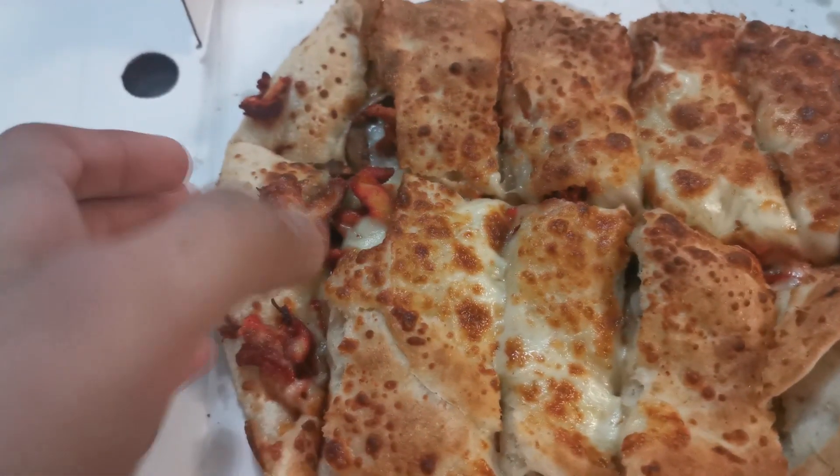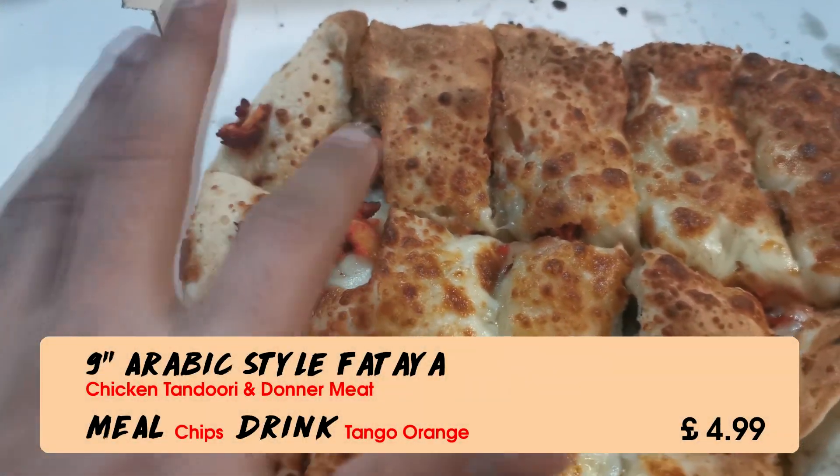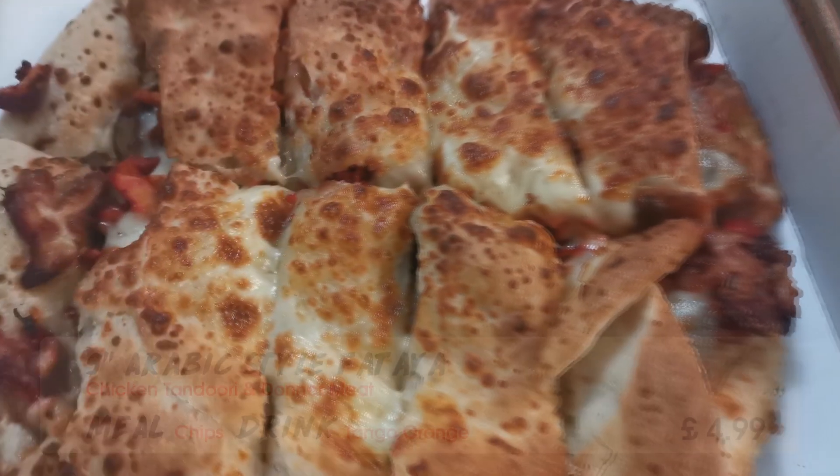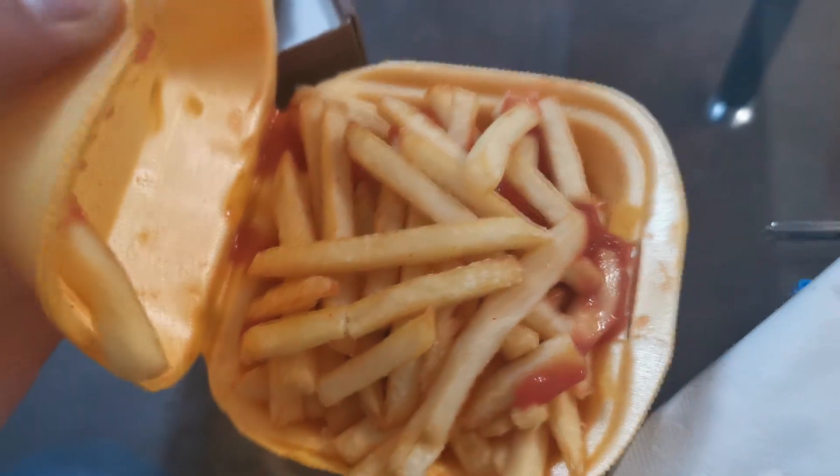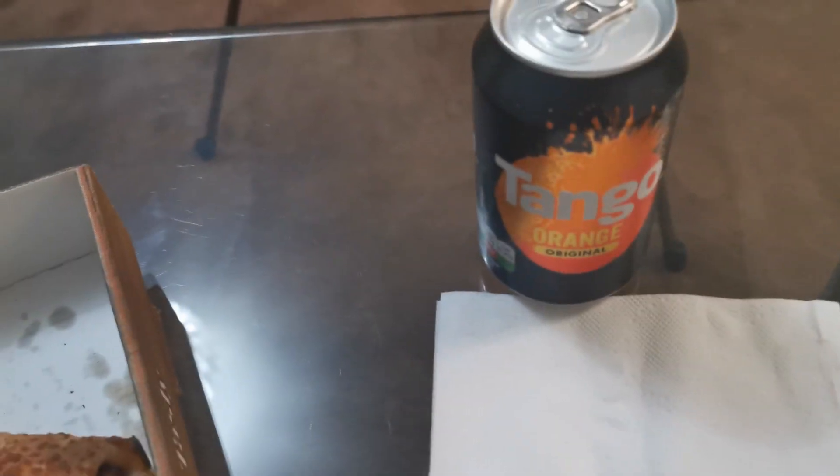I was last to pick and I thought I'd go something different, something I've never tried before from Zana's - the tortilla meal. It consists of chicken tandoori, doner meat, and cheese. We'll see how it tastes alongside chips covered with ketchup - you get to put your own ketchup on. I got a little Tango Orange because everyone else took the drinks.